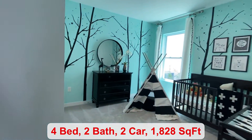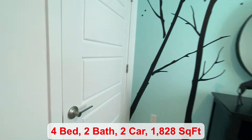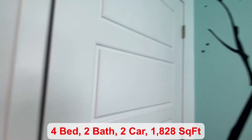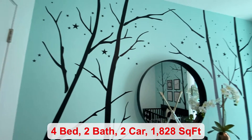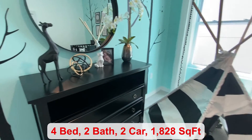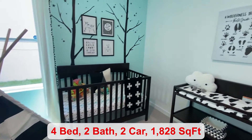We come over to your second bedroom — adorably decorated, definitely giving me some baby fever. Such an interesting choice of colors; it really goes well together.